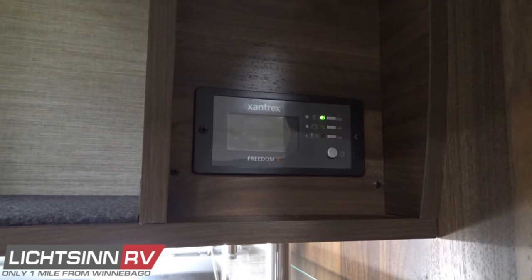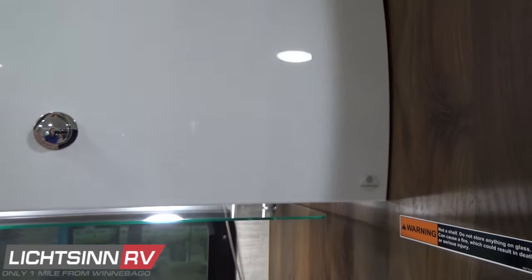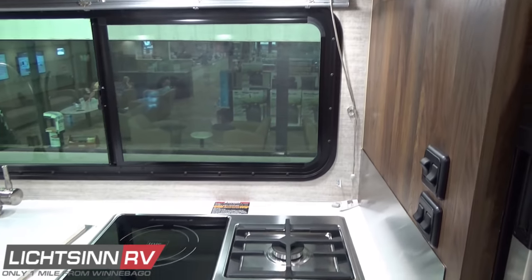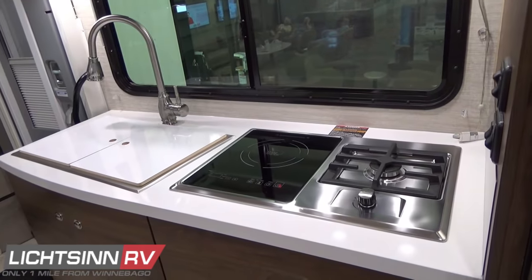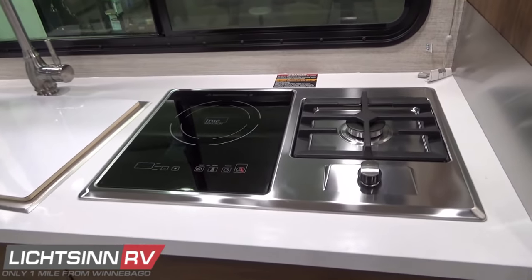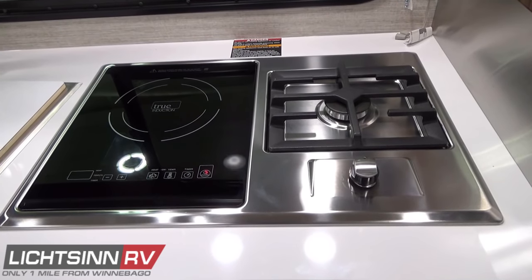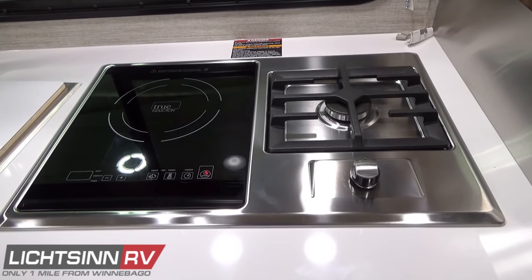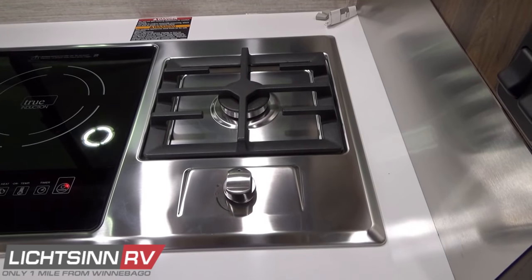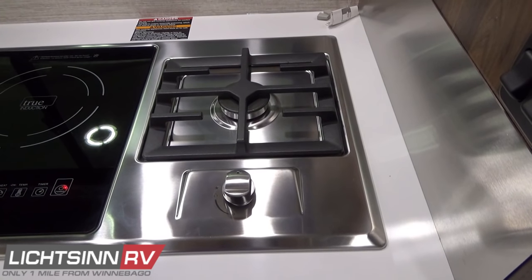With Winnebago's compliance to RVIA standards, there is a glass heat shield right above the hybrid cooktop. A large picture window looks out toward the patio area. This hybrid cooktop includes a combination LP cooktop for traditional range-top cooking and also a true induction cooktop. The great thing about induction cooking is you can use it off the inverter while conserving LP — and it is safe for families with children or pets because it will not heat up until it senses the magnetics in the true induction cooktop.